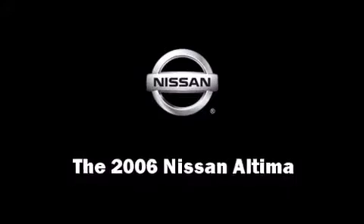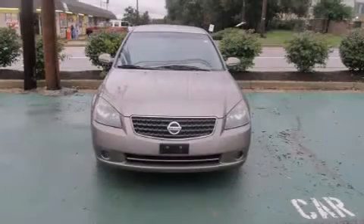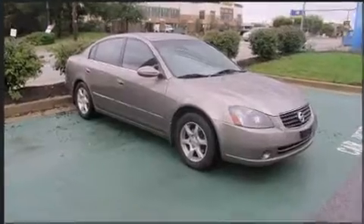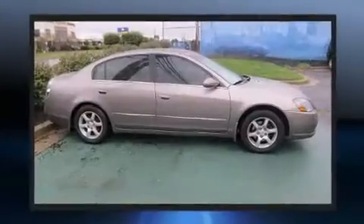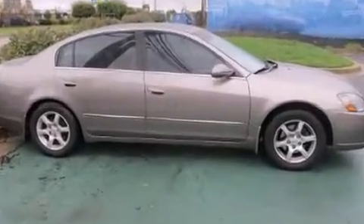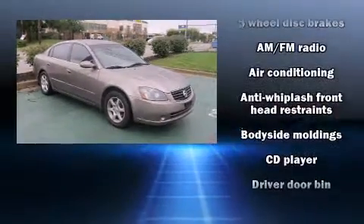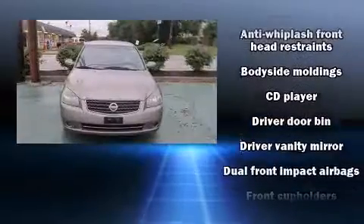The 2006 Nissan Altima. This four-door sedan still has fewer than 70,000 miles. It features a front-wheel-drive platform, an automatic transmission, and a 2.5-liter four-cylinder engine. All of the premium features expected of a Nissan are offered, including